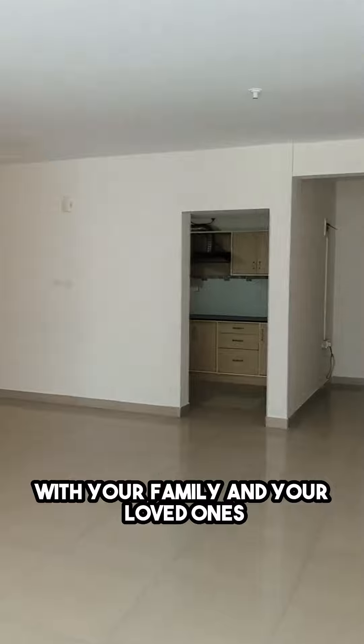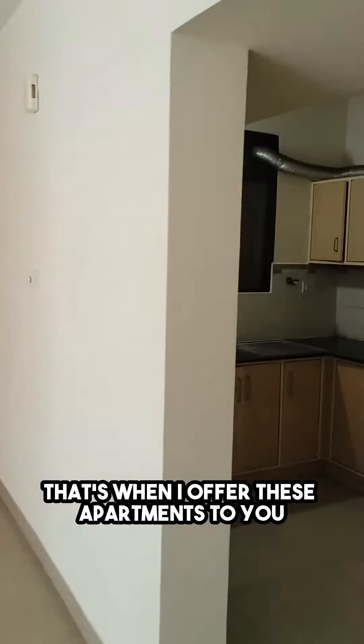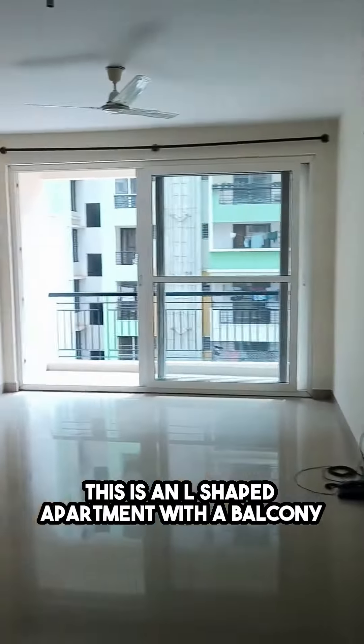Only when I am comfortable and I feel that yes, I can stay here — that's when I offer these apartments to you. That is how much I love y'all, and I mean this. That's your modular kitchen with the utility area. This is an L-shaped apartment with a balcony.